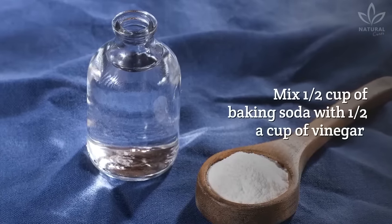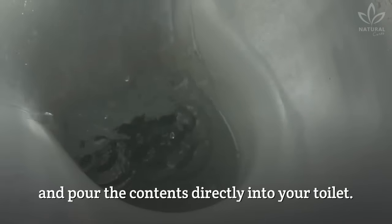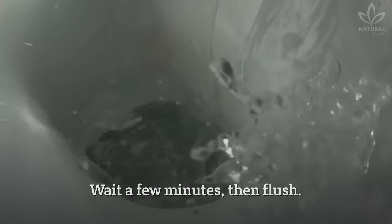Mix ½ cup of baking soda with ½ a cup of vinegar and pour the contents directly into your toilet. Wait a few minutes, then flush.